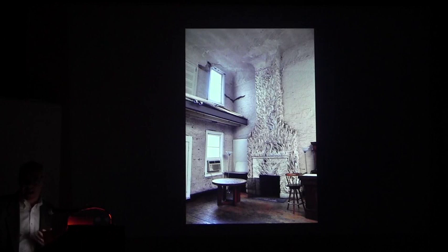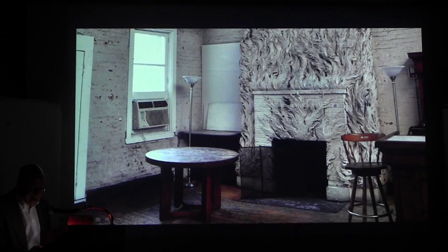For Gertrude's studio, he among other things created this extraordinary fireplace and chimney which is made out of plaster and, as you can see, is designed as tongues of flame rising to the ceiling.